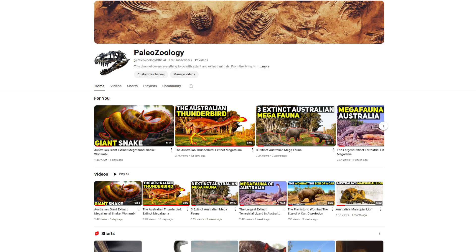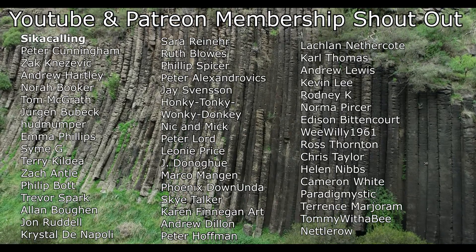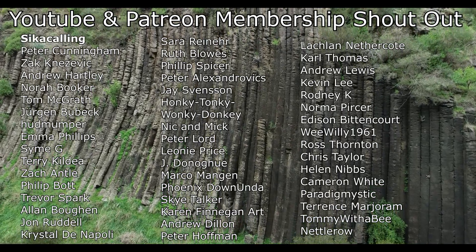If you're interested in animals, the speaker has started a second channel called Paleozoology, discussing extinct and extant animals with a current focus on the megafauna that once roamed Australia — including the marsupial lion, the car-sized wombat known as the Diprotodon, and the largest terrestrial lizard known as the Megalania. Links to the channel and videos are in the description and pinned comment. A big shout out is also given to Patreon and YouTube members who support the channel.